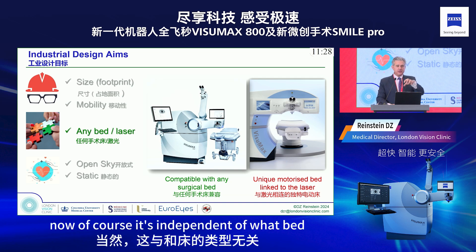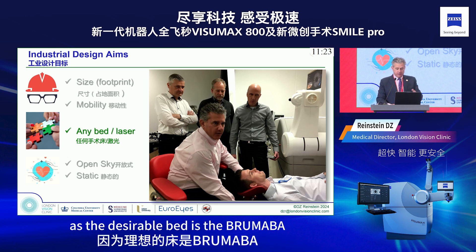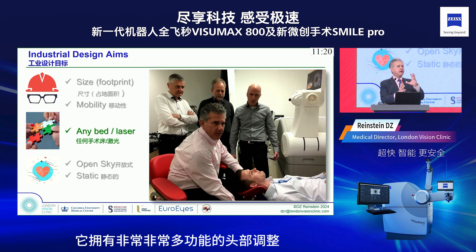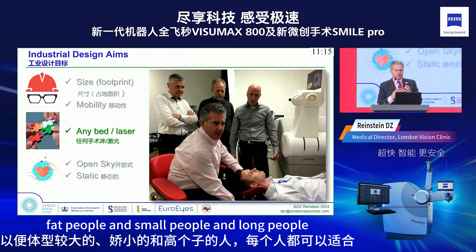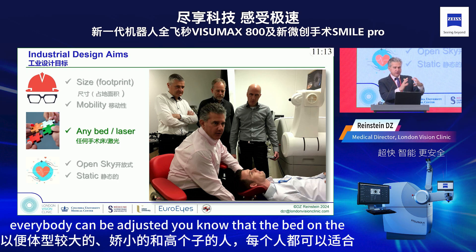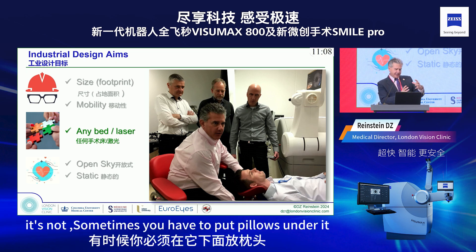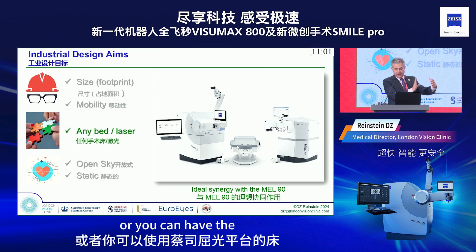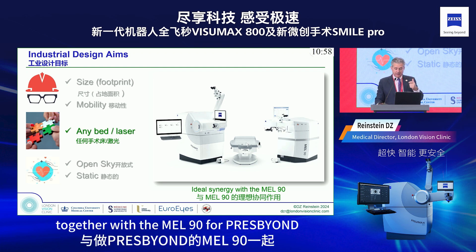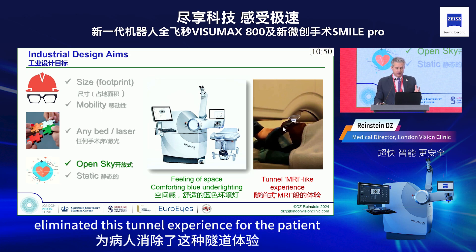The machine is now independent of bed type. We tested a number of beds — the preferred one is the Brumava, which has very versatile head adjustments so that people of all sizes can be accommodated. You know that the VisuMax 500 bed sometimes requires pillows. You can also use the bed in the combi unit together with the MEL 90 for Presbyond. We've eliminated the tunnel experience entirely.